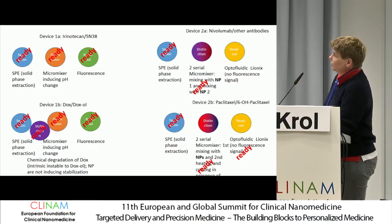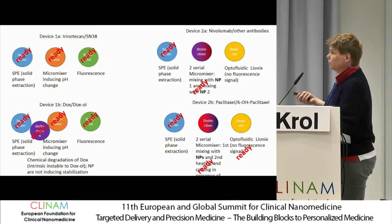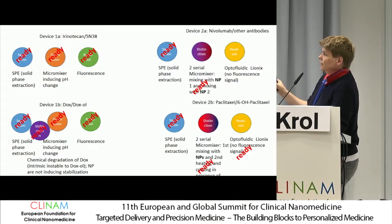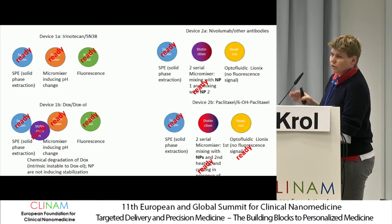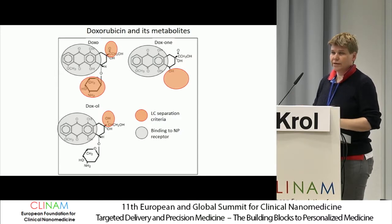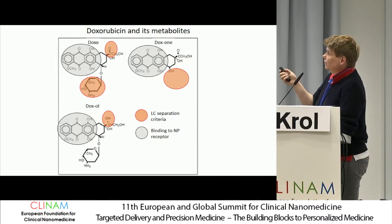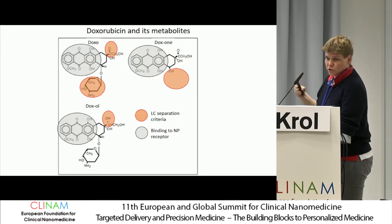For the separation, we always use the same module. For the readout, we have two systems depending on whether your molecule is fluorescent or not, which can be changed by disconnecting one instrument and connecting the other optical fiber. Then we have the real separation and distinguishing part — the detection — which is dependent on the drug you want to measure. The idea is to have a part which binds and localizes on the nanoparticle, and the functional groups which differ between doxorubicin and doxorubicinol give us the signal.